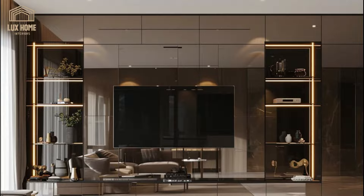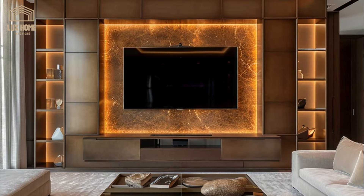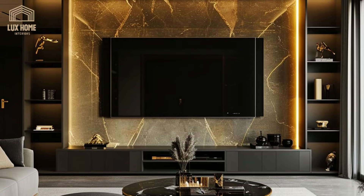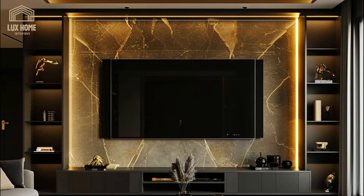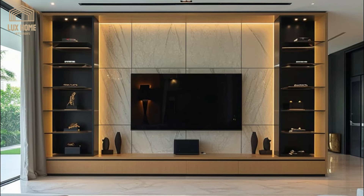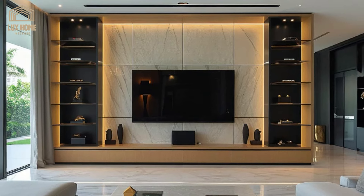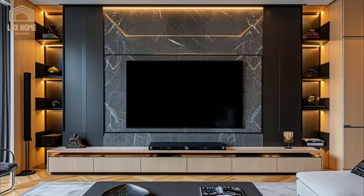As we navigate through the nuances of these diverse designs, we aim to provide a comprehensive guide to incorporating TV wall units into modern interior design. Whether you are a professional designer seeking inspiration or a homeowner looking to revamp your living space, this video offers a wealth of ideas and insights into creating living spaces that are both luxurious and comfortable — modern yet timeless.